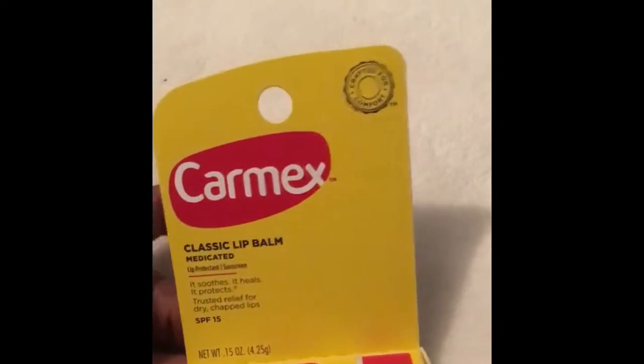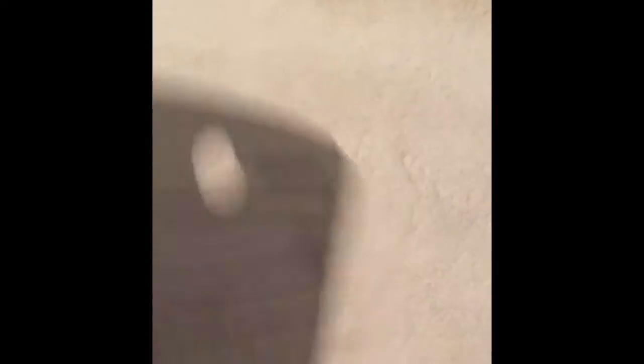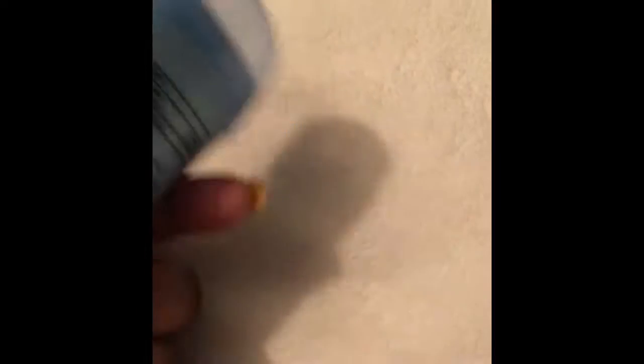I also got some Carmex for my daughter — she goes through them like crazy, so I grabbed that for her. That was all of my makeup items.